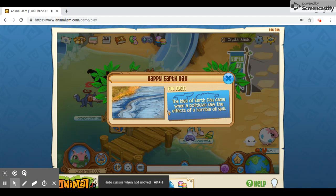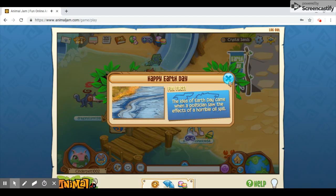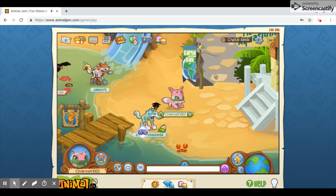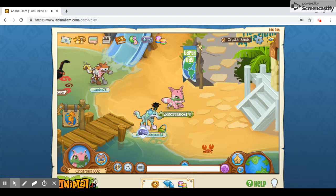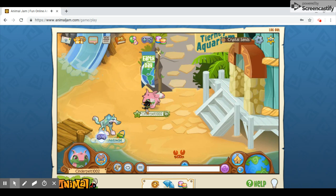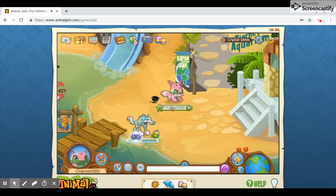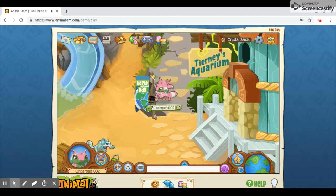Here's an example of an Earth Day banner. The idea of Earth Day came when a politician saw the effects of a horrible oil spill. I actually heard that fact before somewhere, out of my billions of random knowledge. I have a bunch of random facts in my head that I have no idea where they came from.